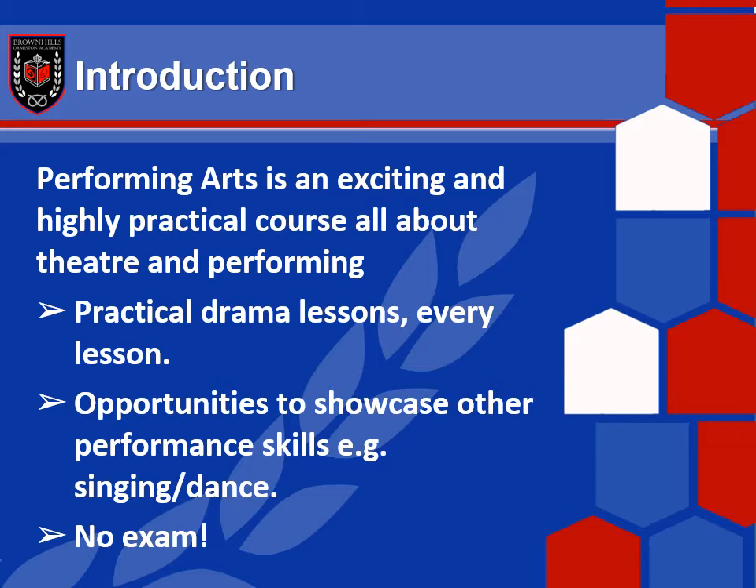This course also allows the opportunity for you to explore design. So if you're interested in lights and sound, hair and makeup, costume, set design, or video work, you can actually bring that into this course and it can lead to some really exciting opportunities on stage that aren't necessarily acting and performing.